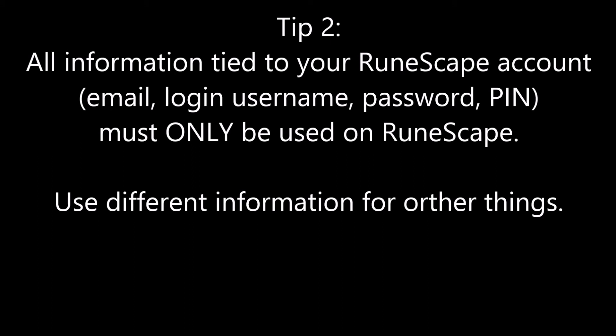Tip number two ties off some of the things I was talking about with setting up your email. Make sure all of the information you use for RuneScape — your login, password, PIN, everything — is completely unique. It cannot relate to any other information you have, whether that be other logins, other emails, other usernames, or similar passwords. If you need to, just write down a whole bunch of random letters, numbers, different caps, and use that as your password. But make sure it's written down somewhere physical, not on your computer, because if you get a virus or keylogger, you're going to be screwed. Write it down as an actual hard copy on paper.